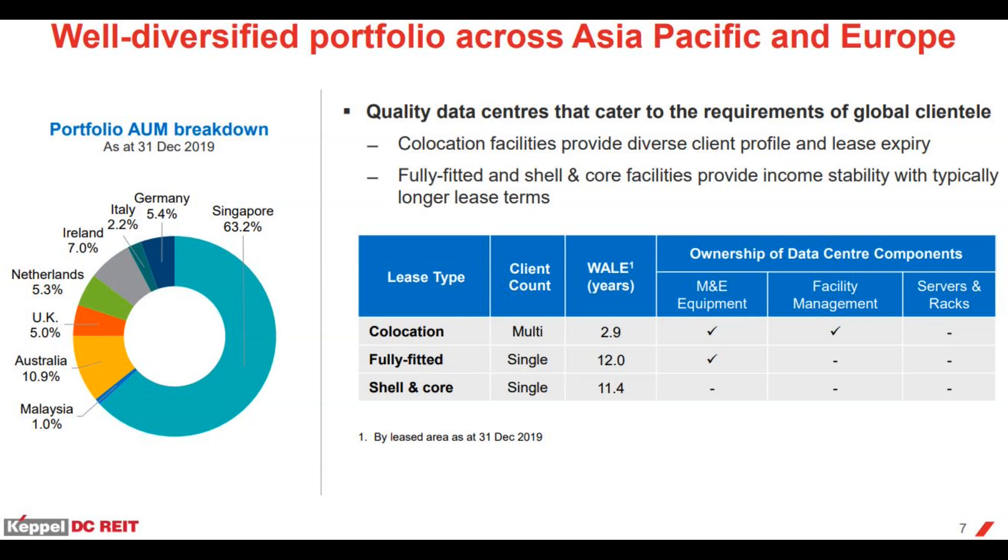The second lease type is fully fitted, where CapitaLand DC REIT equips the building but tenants manage the facilities themselves and pay for maintenance expenses. The last type is shell and core, where CapitaLand DC REIT provides the building and tenants use their own servers, manage the facilities, and cover all other expenses. Fully fitted and shell and core facilities provide income stability with typically longer lease terms.